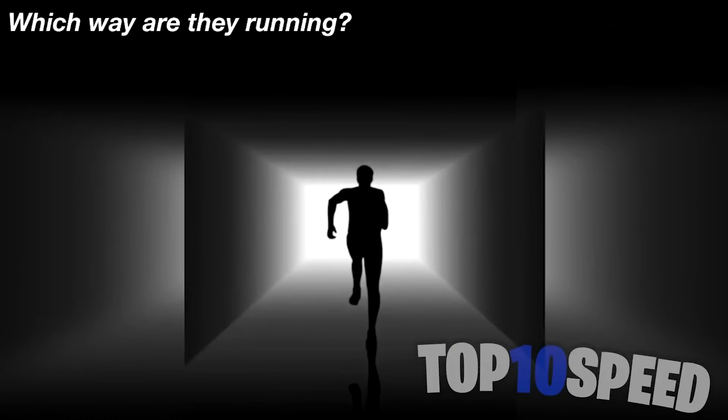These two are the exact same color, and I can even prove it to you. Take a look at this — crazy how these two are the exact same color and how our mind and brain can be tricked so easily.